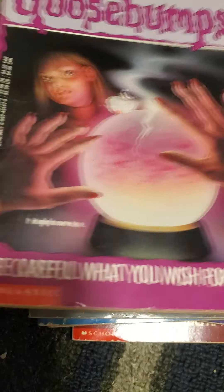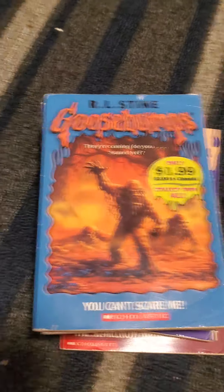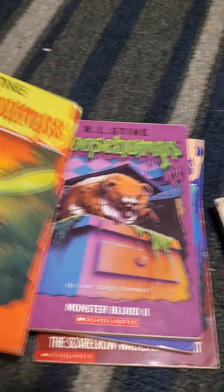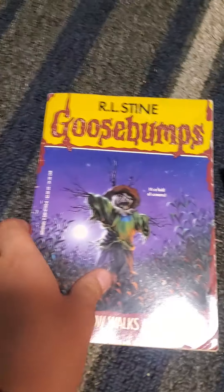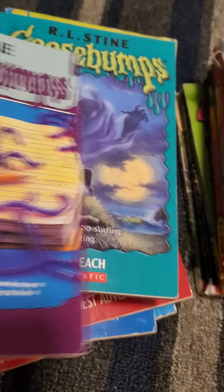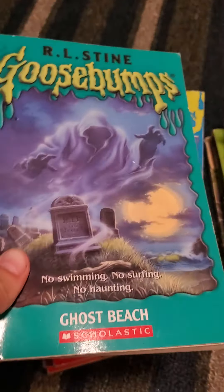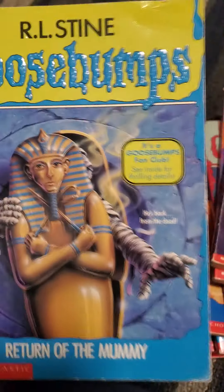Then Welcome to Camp Nightmare and The Ghost Next Door. Then we have The Haunted Mask, Be Careful What You Wish For, Piano Lessons Can Be Murder, Werewolf of Fever Swamp, You Can't Scare Me, One Day at HorrorLand, Why I'm Afraid of Bees, Monster Blood 2, Deep Trouble, and The Scarecrow Walks at Midnight — another one of my favorites. Then my second all-time favorite, Go Eat Worms, Ghost Beach — which I hated the TV episode of because it seemed slow and boring — and Return of the Mummy, which is a pretty good one.